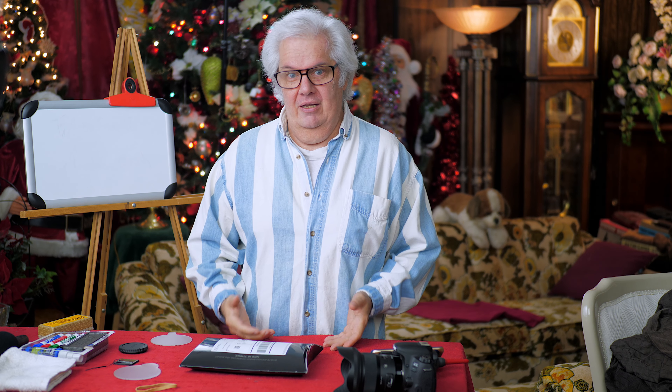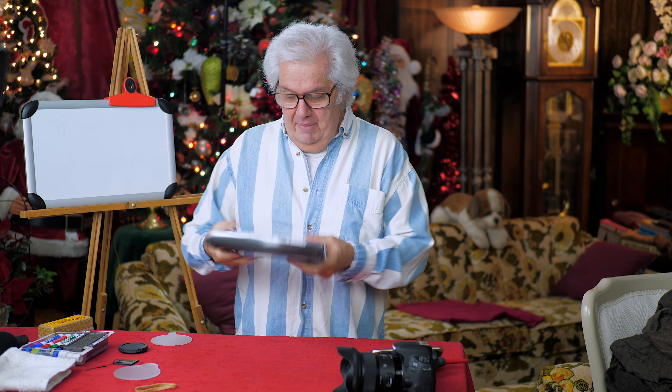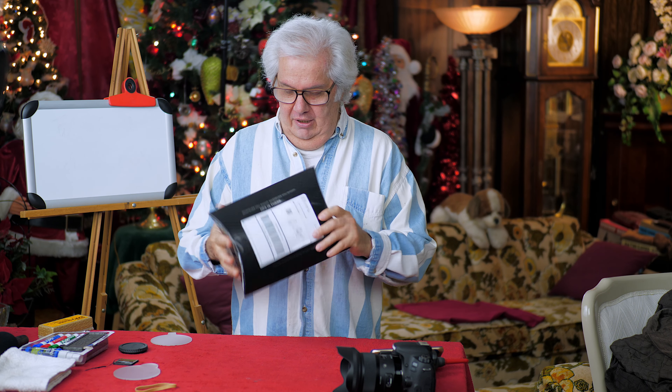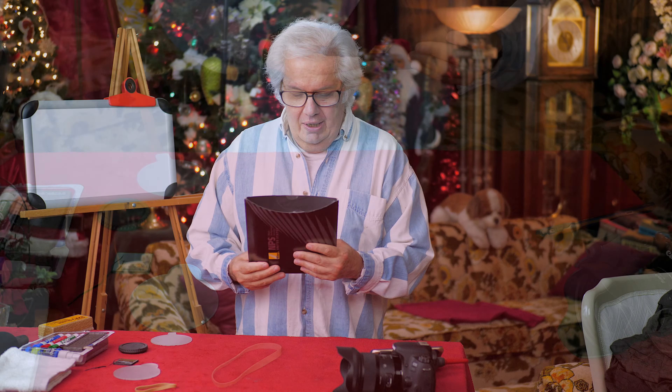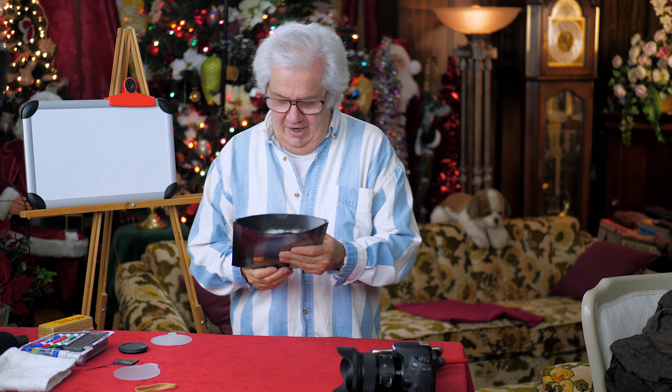I just made a video yesterday about whether Nikon was going to go out of business or not. And in today's mail, I got this really cool package from Nikon. Let's see what Nikon sent me. Why did they send it? Did they know I was making that video? Was it mental telepathy? Of course not.